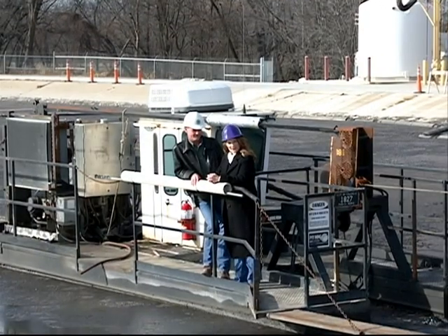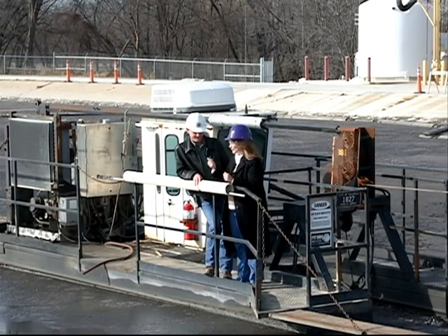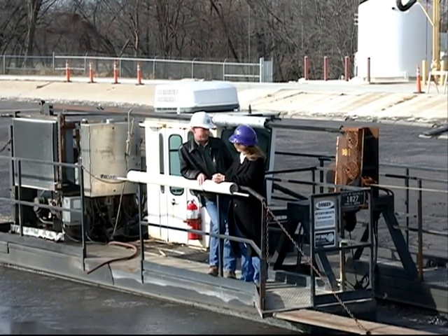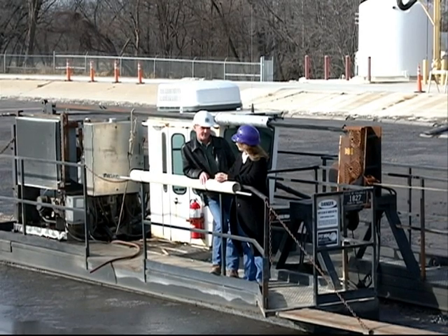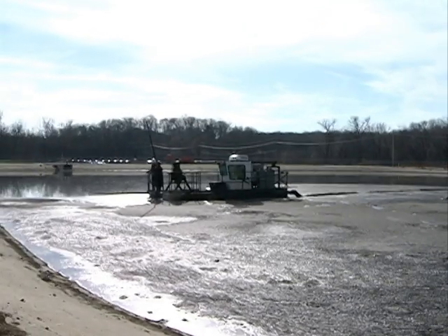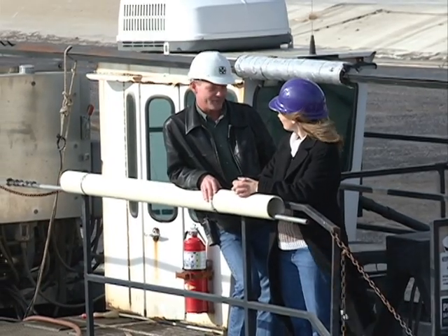I'm here with Dave and we are on the dredge on top of the sludge lagoon. Dave's going to tell us a little bit more about what happens here at the Wastewater Treatment Plant. Here at the plant we collect all the wastewater that's generated in the city and in some parts of Boone County, and then we treat the water and remove the nasty stuff so that it can be safely released to the environment without causing any harm.